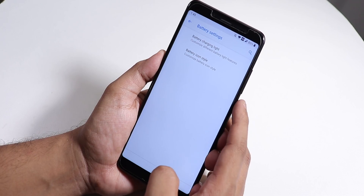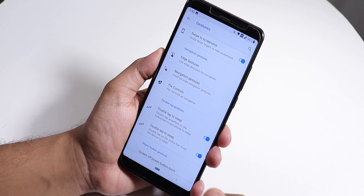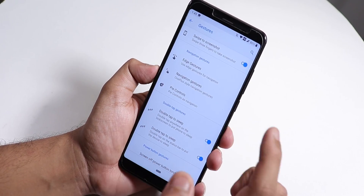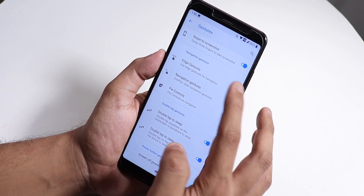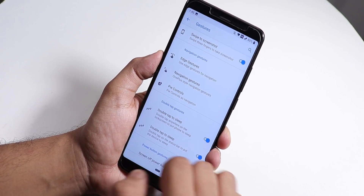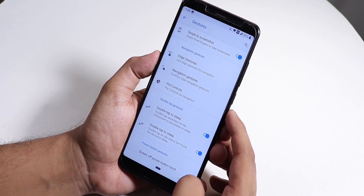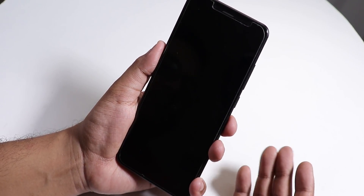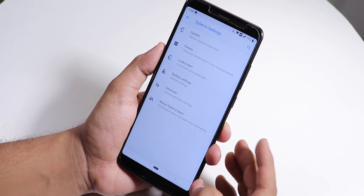In Gestures, the three-finger swipe screenshot is working fine — unlike Havoc OS where it was taking weird screenshots. Edge gestures work well with smooth animations. There's also a normal navigation gesture where you swipe up from the left or right to go back. Double tap to sleep works on both the status bar and lock screen, and there's a long press power button torch toggle.